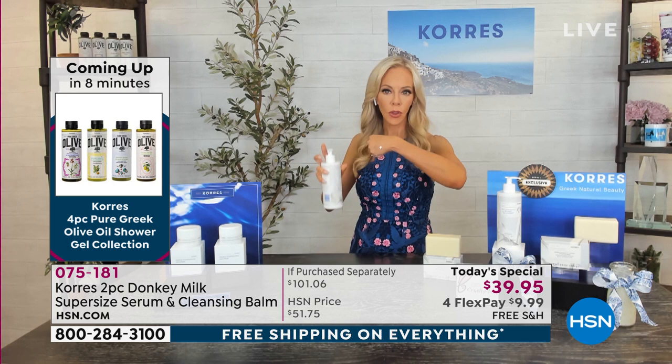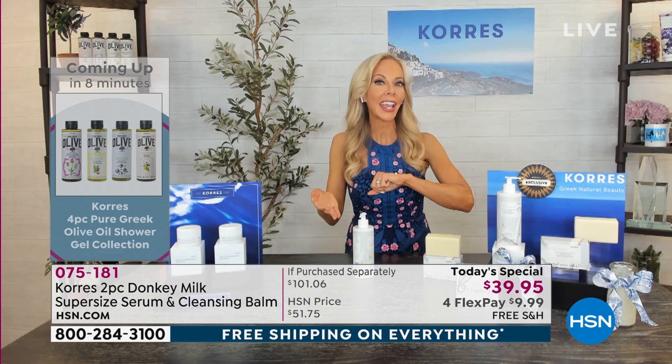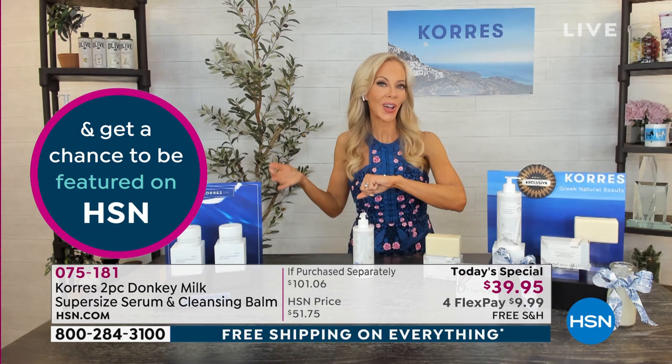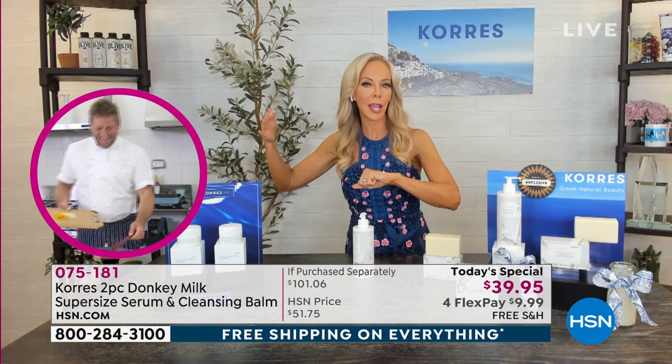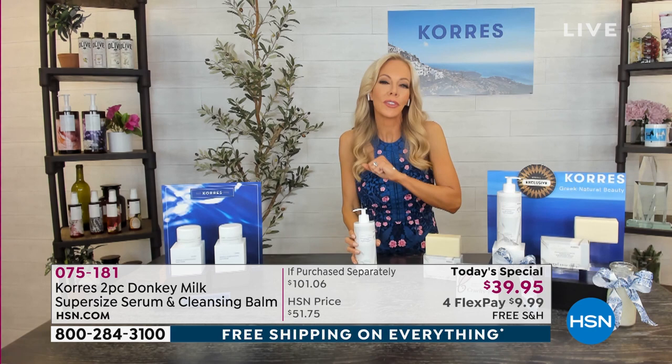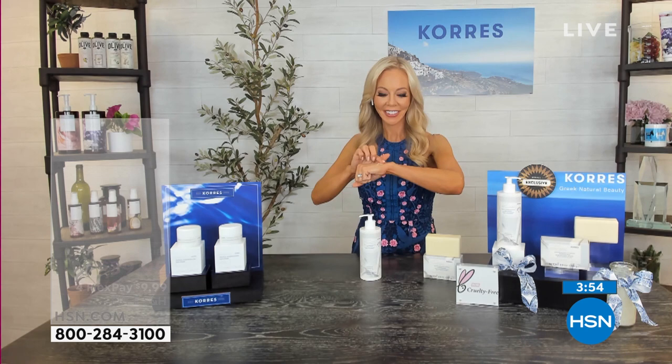This is all that you need — a little on clean skin, once a day, not even twice. It melts in. Some of our HSN customers did videos saying they cannot believe how this has changed their skin. You get the instant result, and it just gets better and better only using it once a day. You can use it twice since you're getting a very big 14-ounce serum, but our studies were done using it once a day.